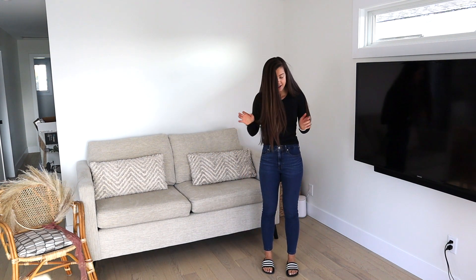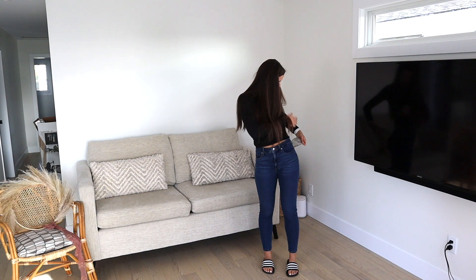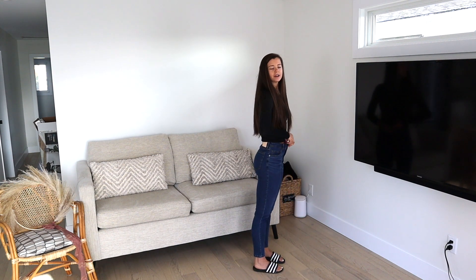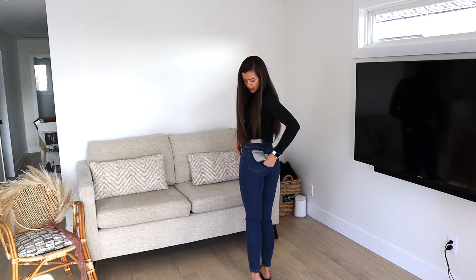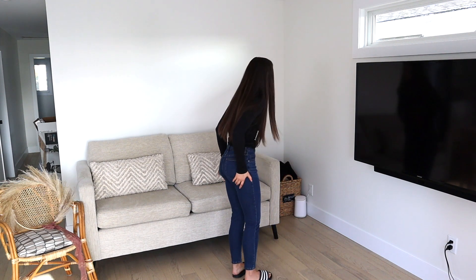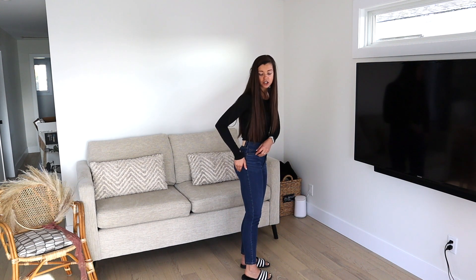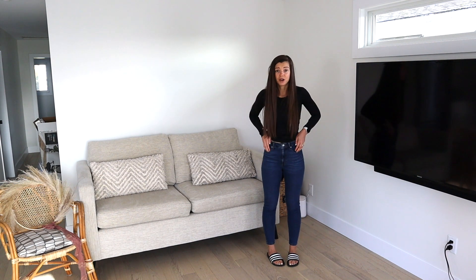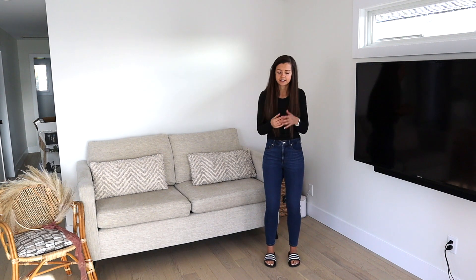Okay, first pair of jeans — these are the Everlane jeans, called the Curvy High-Rise jeggings. They are a size 27. For reference, they're a little loose on the waist. I've worn them about 20 minutes and sat down in them — they're pretty comfortable — but they're already stretching and getting a little baggy in the bum. They started off tighter and after 20 minutes they've stretched out, which does worry me. Otherwise pretty comfortable; I like the wash and the length. I'm 5'8" for reference.